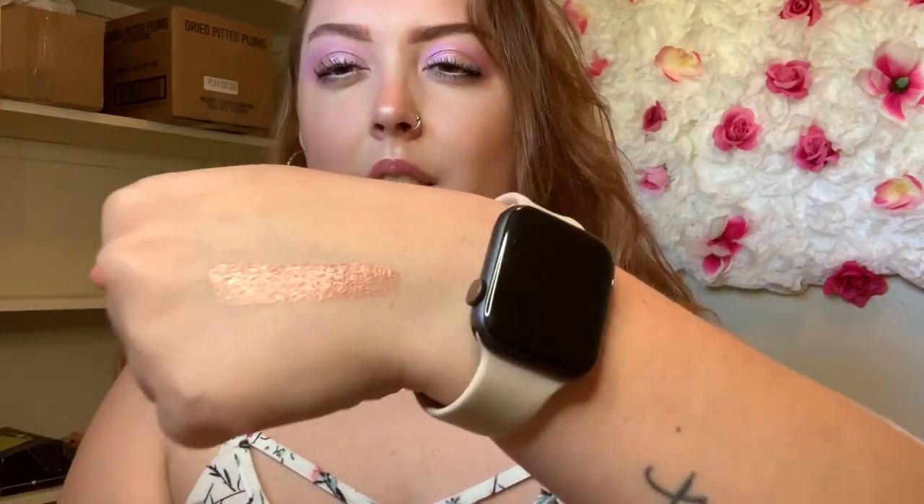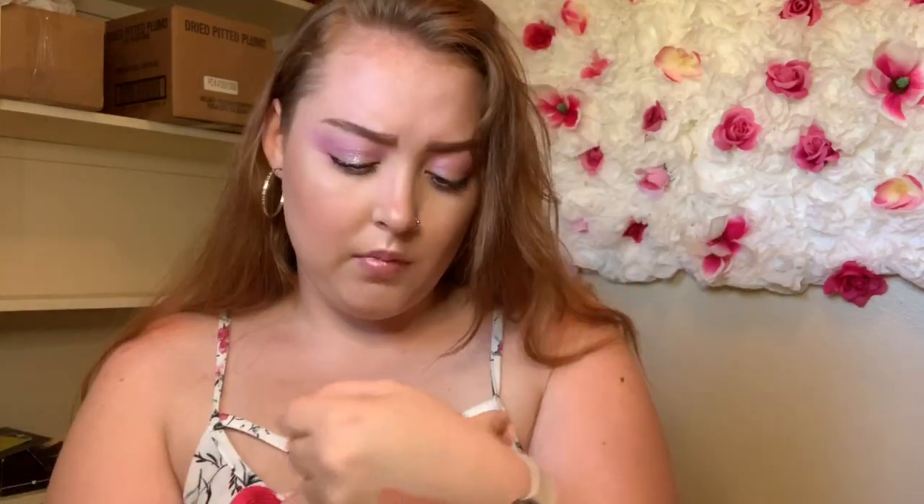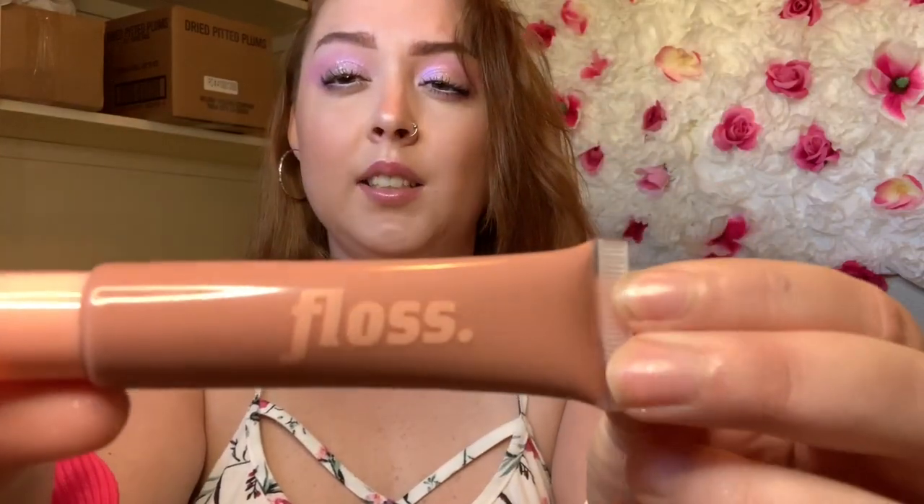The first one I got is a lip gloss - it looks like this. It is such a pretty color. I'm gonna swatch them right here on my hand so you can see. I love this color - the nudes, oh my gosh, I'm obsessed. I was thinking about wearing this one but I told myself to wait for the video. It's pretty shiny and just a really pretty nude color. The brand is called Floss - I've never heard of it.